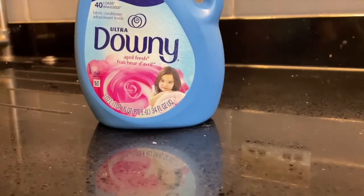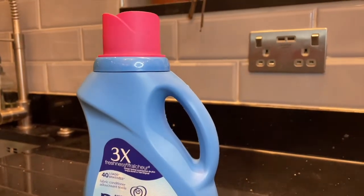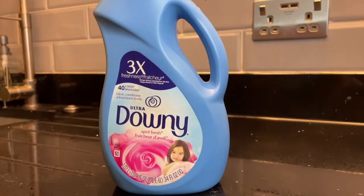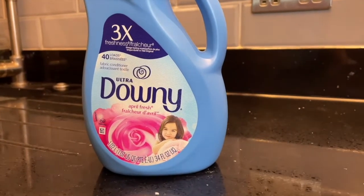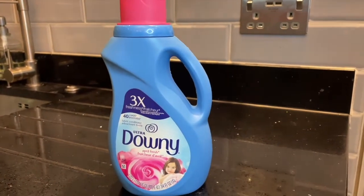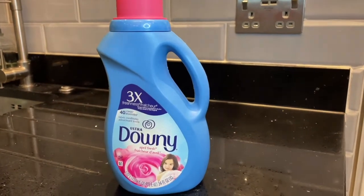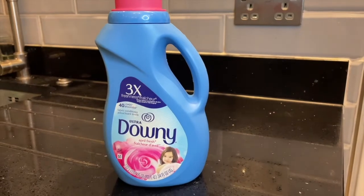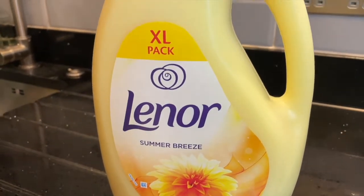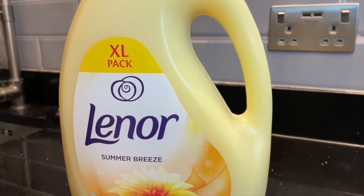We are moving on to fabric softeners. The first one I have is Downy in the April Fresh scent — oh my goodness, this stuff smells incredible. I get mine from Amazon because we don't have it here in the UK, at least where I live. I don't mind paying a little bit extra just to have this in my life. I love it, I'm obsessed with it, and I totally recommend this fabric softener. It's such a fresh smell and the smell stays on the clothes for a long time.